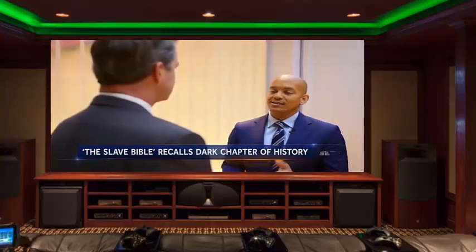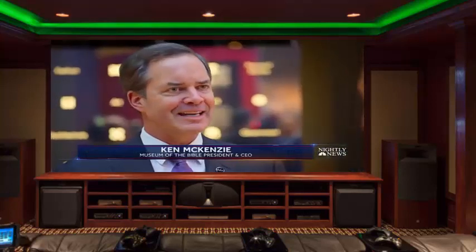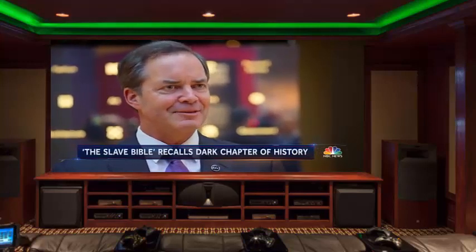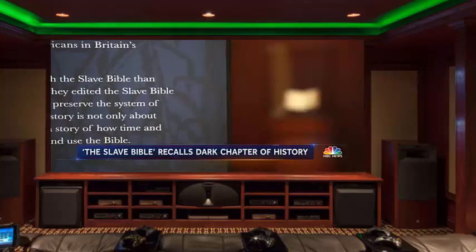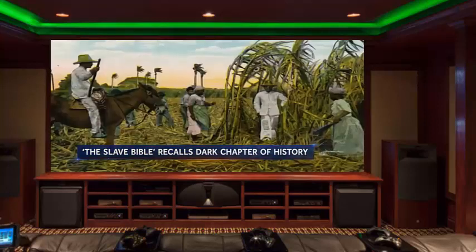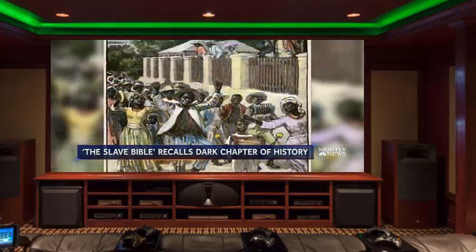When people encounter this exhibit, what lasting impression do you want them to leave with? 'We want to pass the message on that may this never happen again. The Bible itself is a whole book — it's not one that you get to carve up and use this piece or that piece.' The Slave Bible was designed to repress rebellion, but it didn't work. Enslaved people in the Caribbean constantly fought against slavery until emancipation.